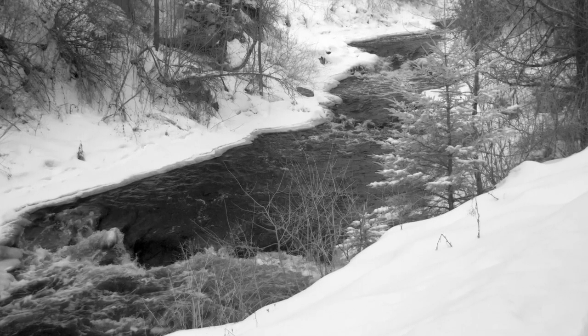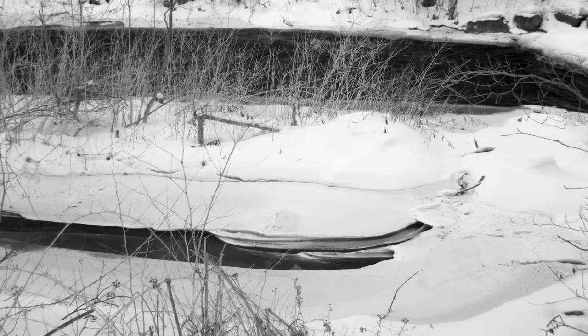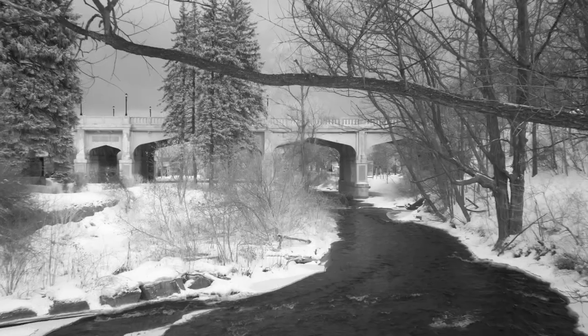I've also visited this site during the winter months, so here are some pictures from that hike. Notice how different the landscape looks with a blanket of snow.